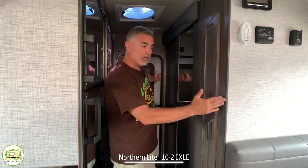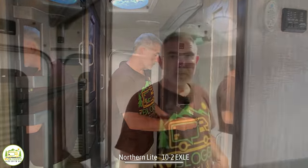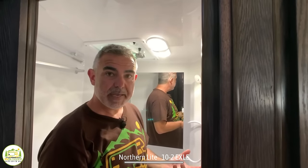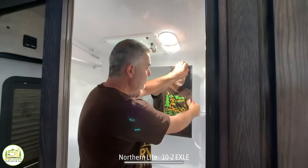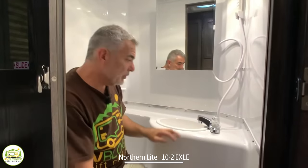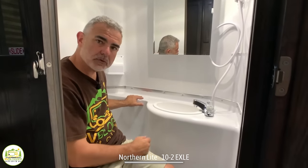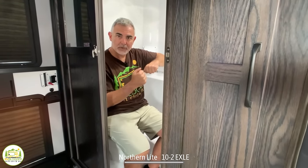This model is also available in a dry bath option — when you get the dry bath, the cabinet disappears and the whole area becomes the dry bathroom. As it is, it's a wet bath setup. Standing in here, this is a taller unit so I've got about four inches over my head, meaning someone 6'3" or 6'4" would have standing room. There's a medicine cabinet, and the bathroom is a little wider so the vanity sink area is bigger with more space for soap and shampoo storage. You definitely have good elbow space on one side, though not so much the other.